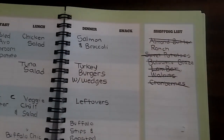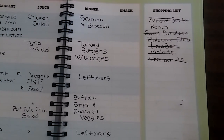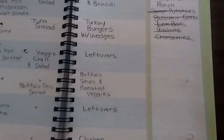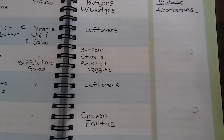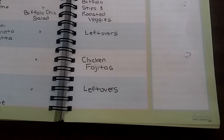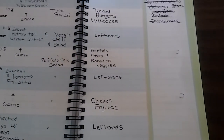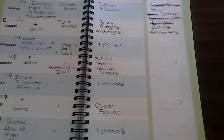For dinner: we're going to have salmon and broccoli, then turkey burgers with potato wedges, then leftovers on soccer night, then buffalo chicken strips with roasted veggies followed by leftovers, then chicken fajitas with leftovers the next night. It's so much easier to only cook three days and carry leftovers over to the next day.